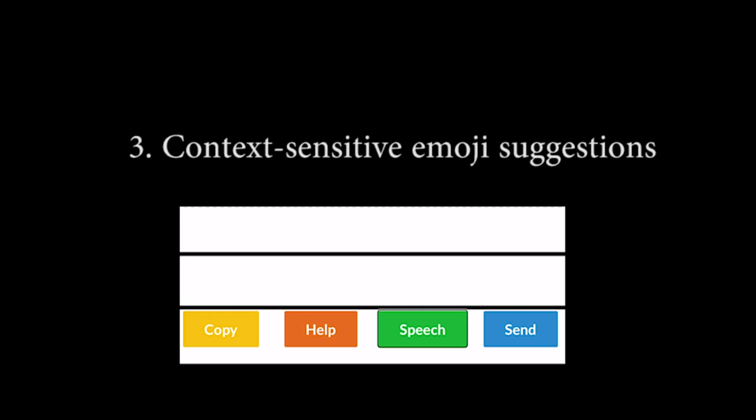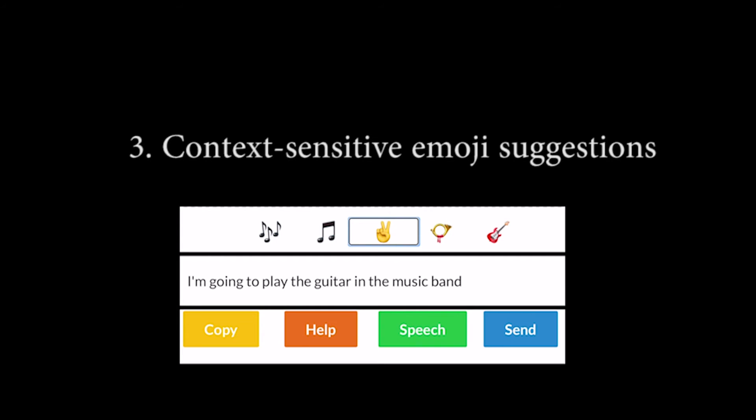Third, context-sensitive emoji suggestions based on the spoken context. For example, saying 'I'm going to play the guitar in the music band' triggers suggestions such as peace hand emoji, postal horn emoji, and guitar emoji. The user can select and add the guitar emoji.